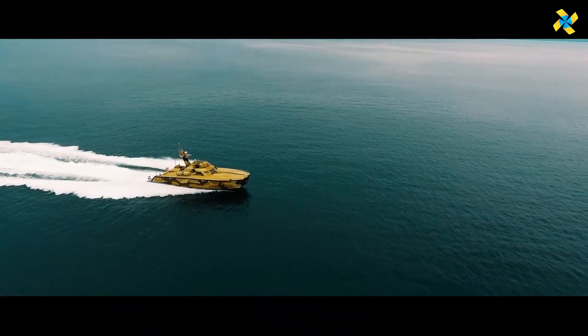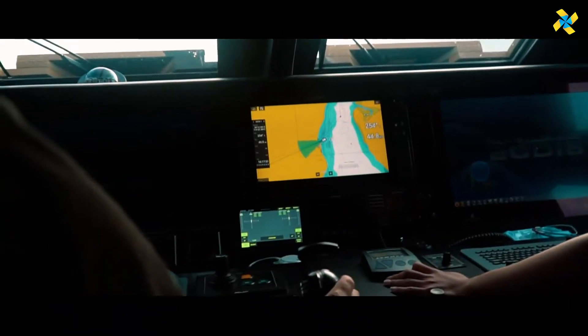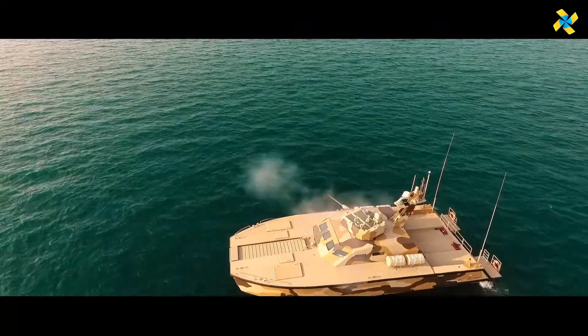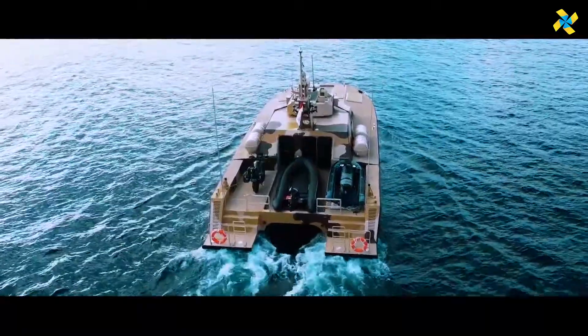Whether it's covert missions or emergency response, this boat delivers unequaled reliability, agility, and power, making it a vital asset in demanding environments.